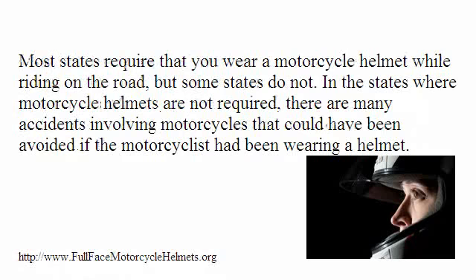Most states require that you wear a motorcycle helmet while riding on the road, but some states do not. In the states where motorcycle helmets are not required, there are many accidents involving motorcycles that could have been avoided if the motorcyclists had been wearing a helmet.